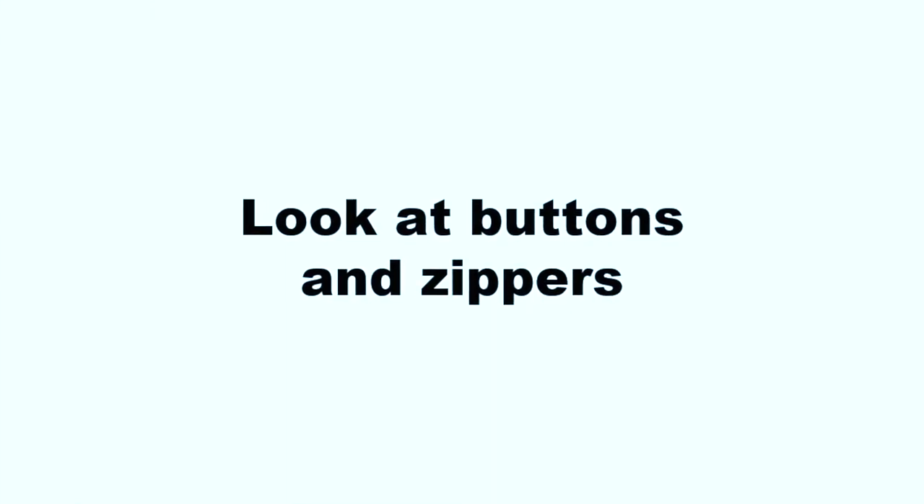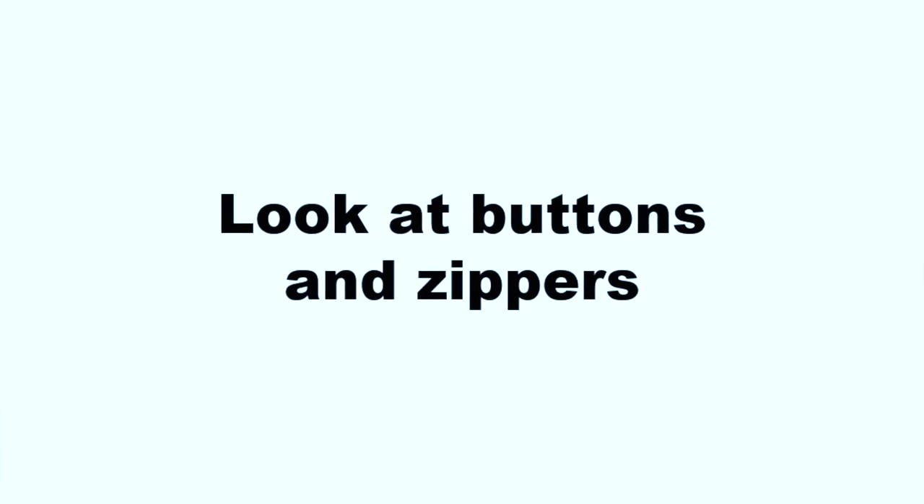Another thing is just the details — things like buttons. Check out this cool button: it's nicely lined in the fabric and metal in the back. Also, things like zippers. Most things will have metal zippers if they're a bit older.